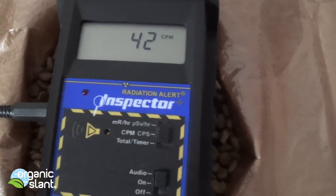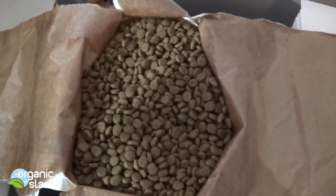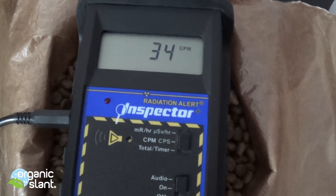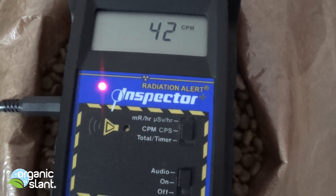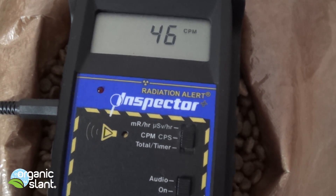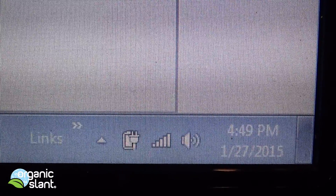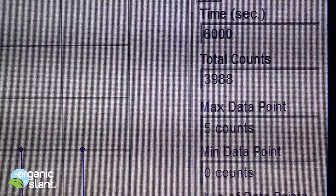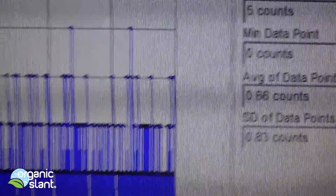This is test two on the salmon pet food. I got it in the middle of the bag, so I capped it out and put it in the middle. January 27th, 2015 — second test on salmon pet food. 100 minutes, 6,000 seconds, 3,988 counts. 5 is the max data point, 0.66 is the average data point.